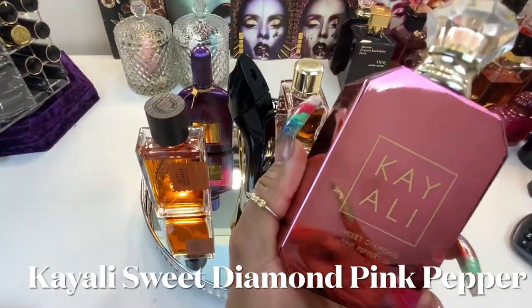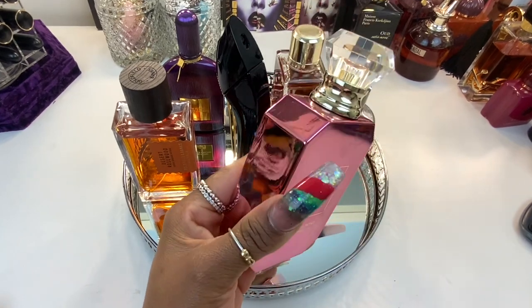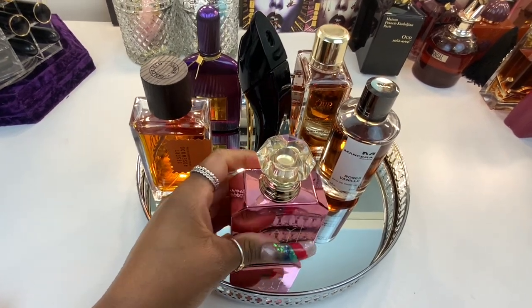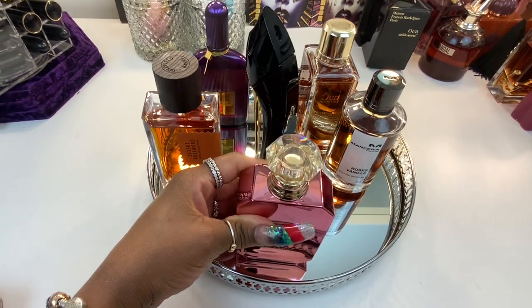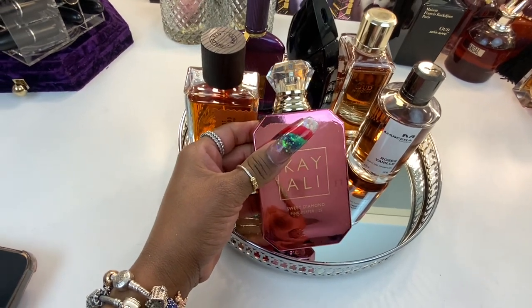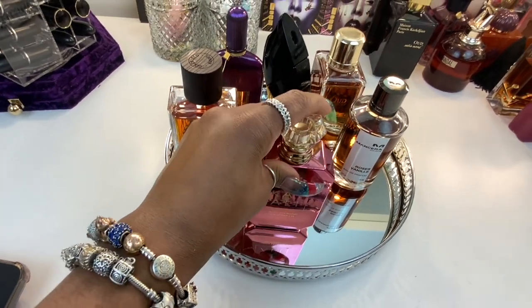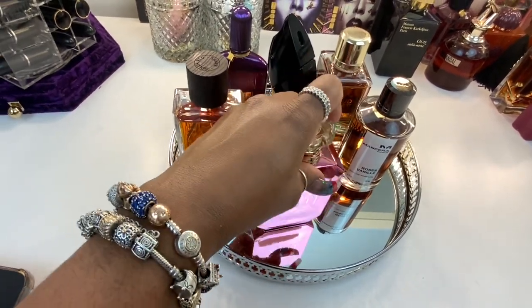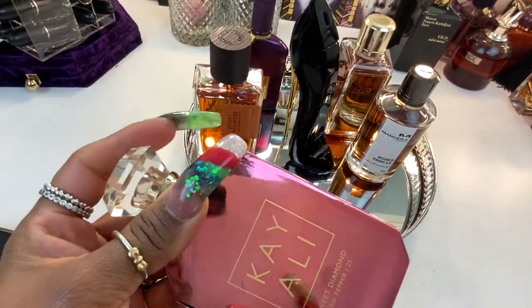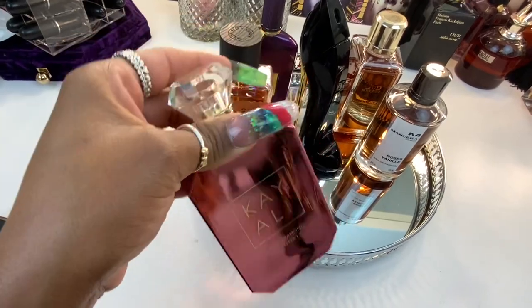Next up I'm bringing out my Sweet Diamond Pink Pepper to wear this week. As you guys know, it's another spicy, patchouli, woody, musky fragrance that I love. There is somewhat of a metallic feel to this perfume — I guess it's the patchouli mixing with those spicy elements. It gives off a metallic vibe that's very distinctive. When the rose dries down, that's the essence that lingers on your skin. I love this perfume. It wears quite beautifully because it lasts and lingers and stays with you. In terms of projection, I feel like it probably is one of the most outstanding projecting scents from the Kaili range in my opinion.